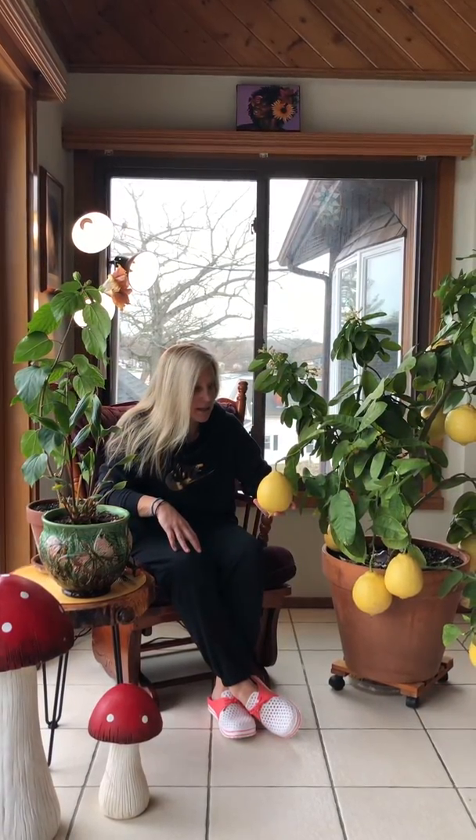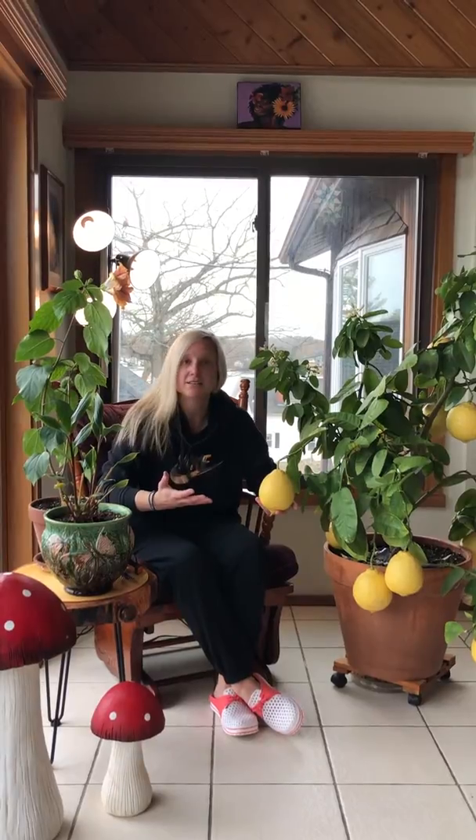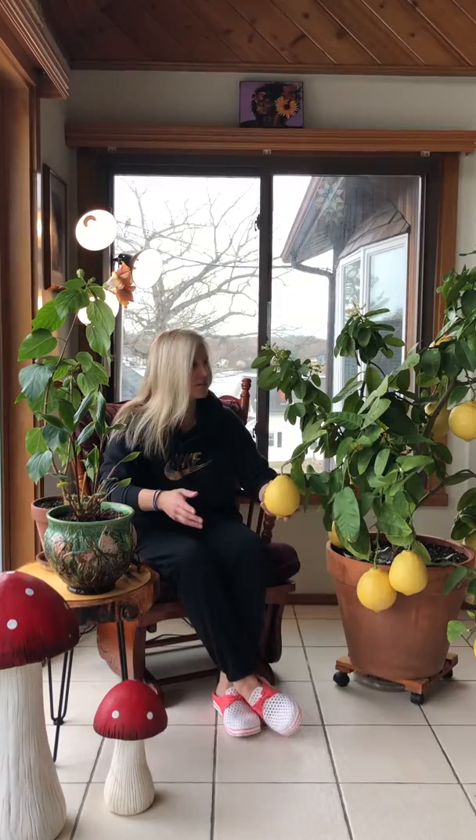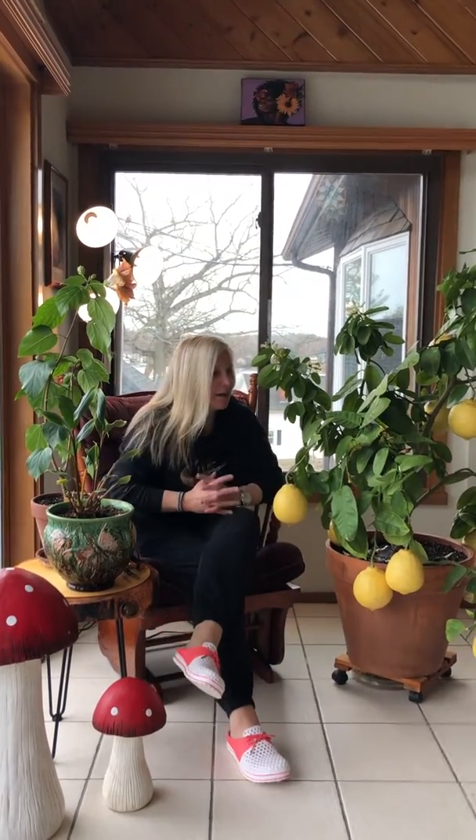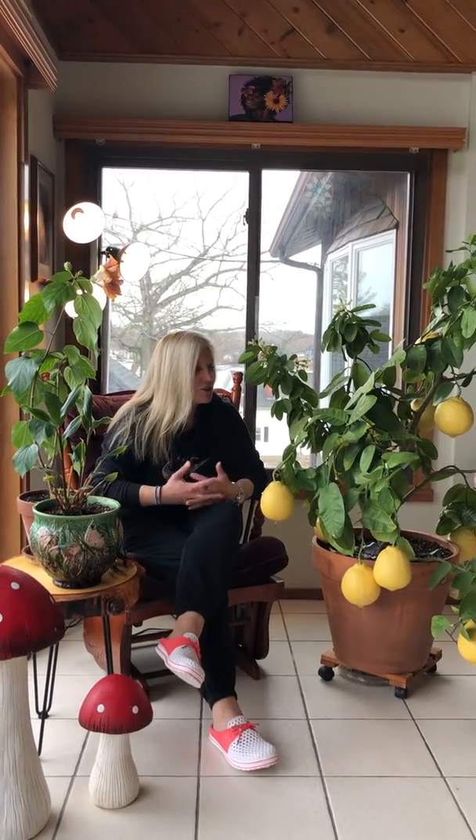They sustained and started to get commercial appeal in the 1900s. This Ponderosa lemon I bought at Logee's Greenhouse in Connecticut, and it actually was a graft of their Ponderosa lemon tree, which is well over 100 years old — I think it might even be almost 110 years old.